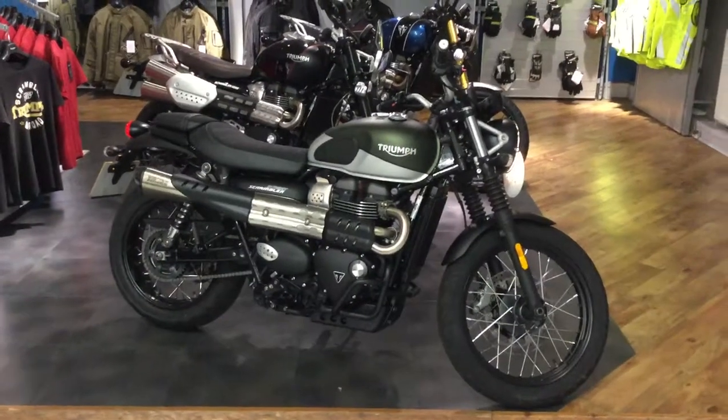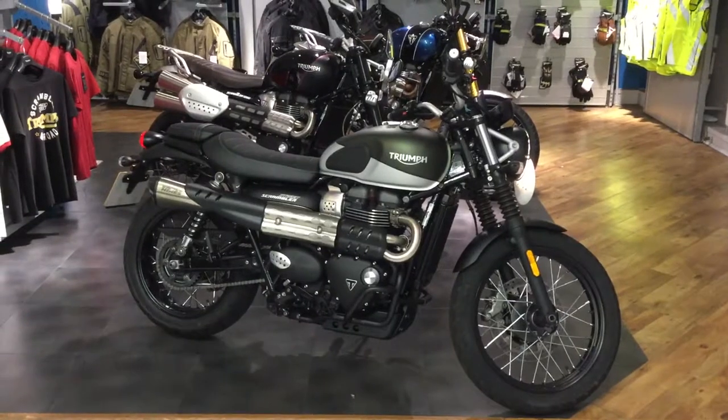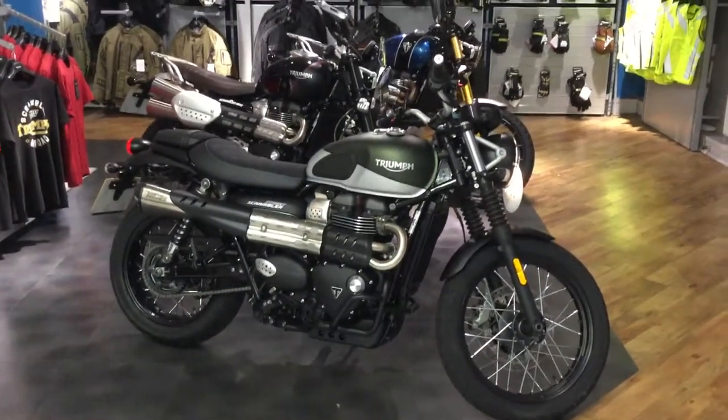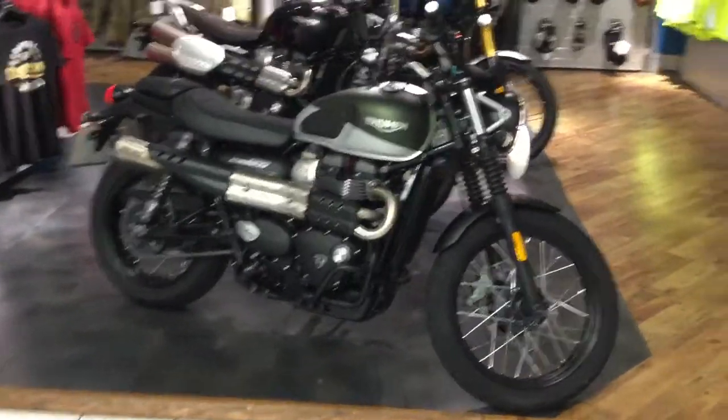Hello and welcome to Blade Motorcycles here in Stratford. Today we have a 2019 Triumph Street Scrambler. This particular one is one of our ex-demonstrators, so there are a few nice little extras on it which I'll walk around and show you.